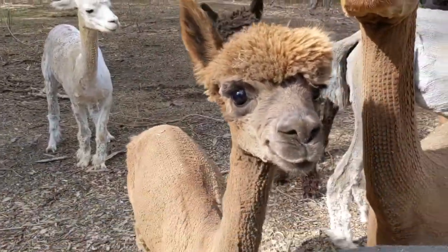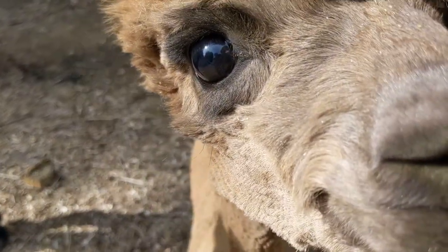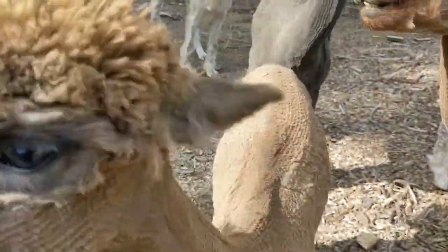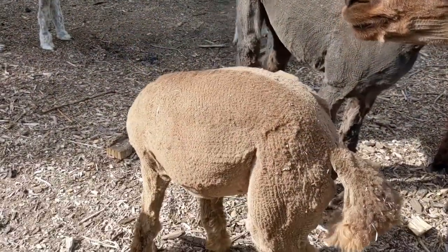Oh, little Finn. Hi, little Finn. Hey there, you handsome little dude. What's going on? He's looking a lot smaller without his big coat on.